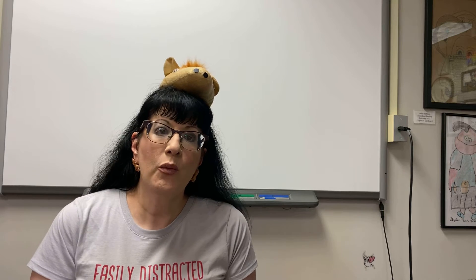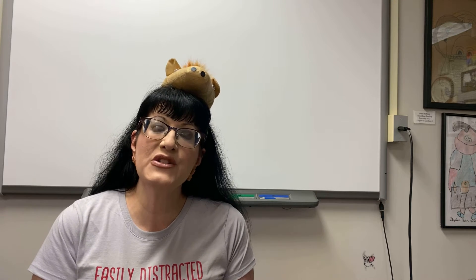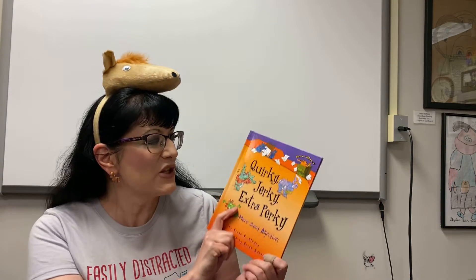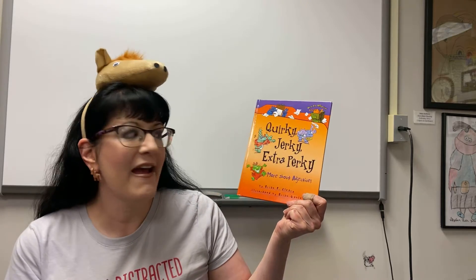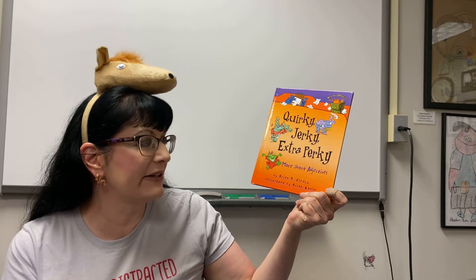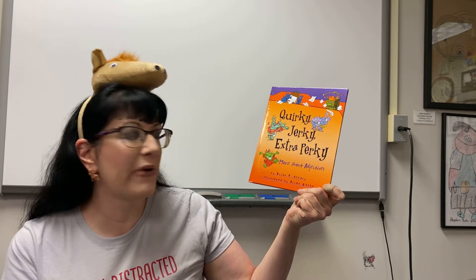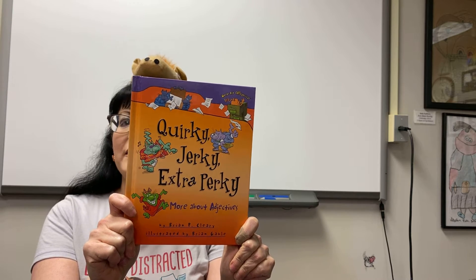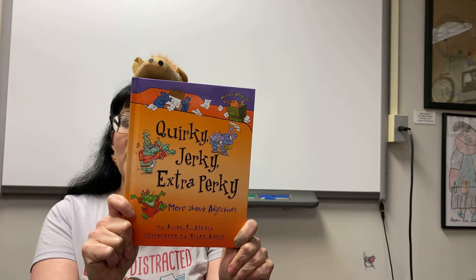I'm hoping that this book will help you become a better writer because we are talking about adjectives and how important adjectives are in a story, and how much more interesting your story is because you are using those adjectives. So today's book — and I love the title, I think it's quite funny — is Quirky, Jerky, Extra Perky: More about Adjectives. It is by Brian P. Cleary and it's illustrated by Brian Gable. So that is our adjective book today. Let's see if it can help us with our writing.